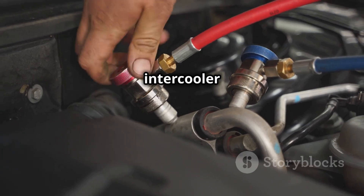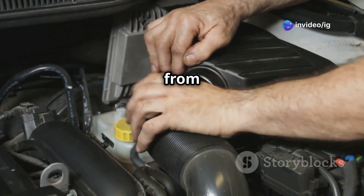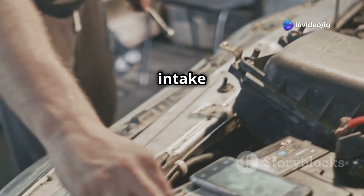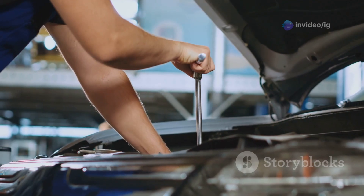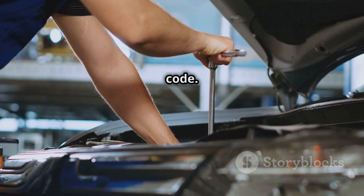On turbocharged vehicles, the IAT2 may be part of the mass airflow sensor assembly or on the intercooler piping. To locate it easily, follow the air intake hose from the air filter box — you'll find the IAT2 sensor plugged into the intake system.